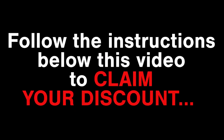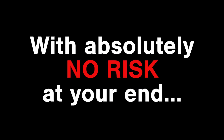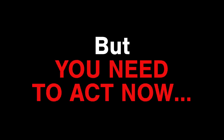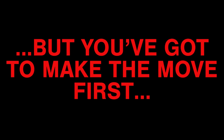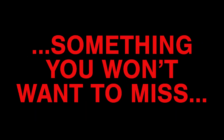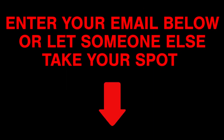Follow the instructions below this video right away to claim your discount. It only takes 60 seconds to sign up with absolutely no risk. The longer you wait, the more money you're not making but could be making. This cash is just waiting for you to grab it — click the button below and secure your spot. There's a members-only message waiting for you on the other side. Sign up before it's too late, click that button below and download your software. Enter your email below or let someone else take your spot.